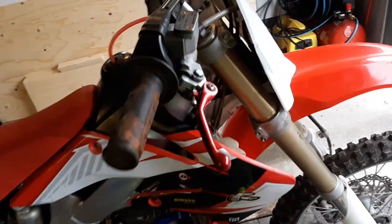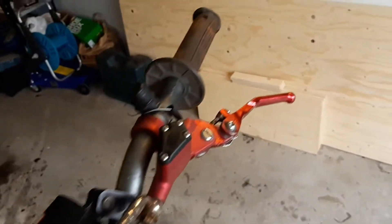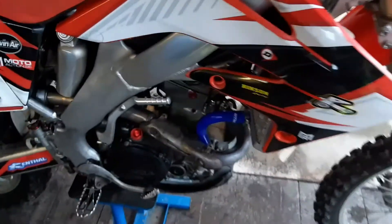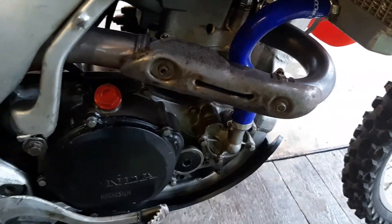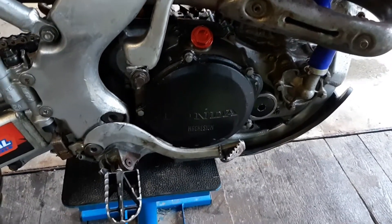Other side. I forgot to mention the clutch is hydraulic, which is interesting. Over here, this part is quite worn — maybe I'll take it off and paint it black with heat resistant paint, or just buy a new one.